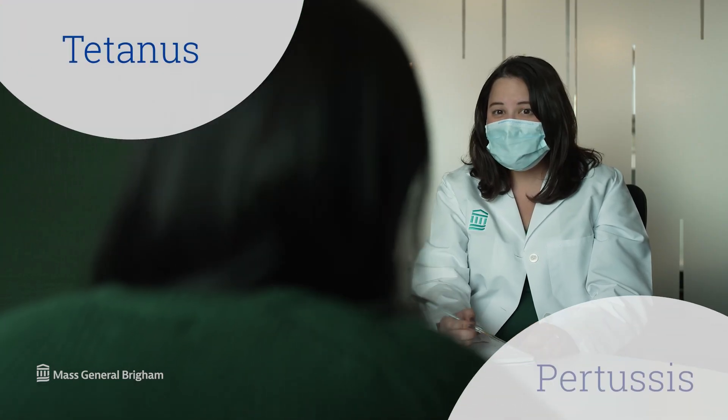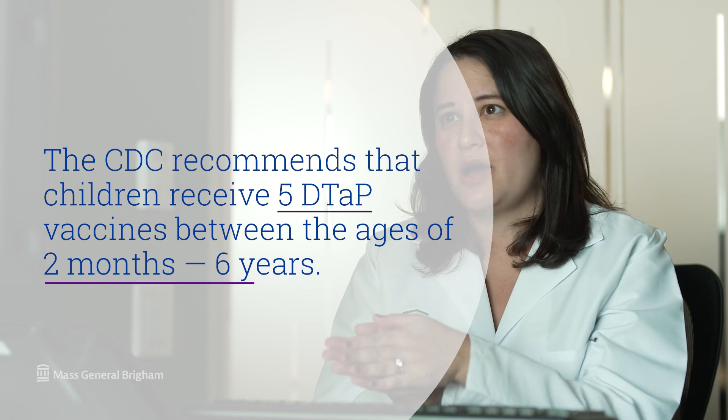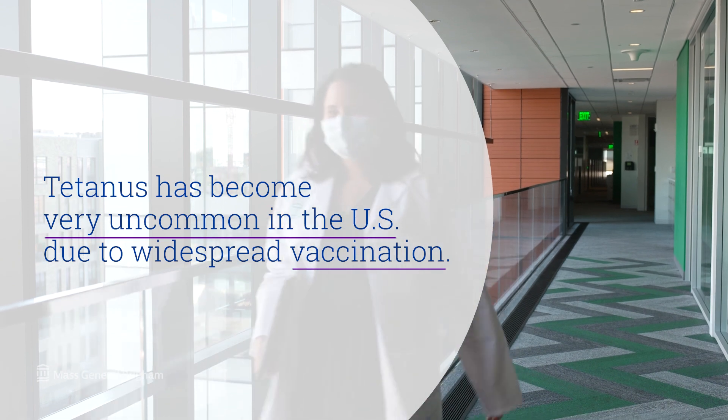The DTaP tetanus shot is a combination vaccine that protects against three diseases: diphtheria, tetanus, and pertussis. The CDC recommends that children receive five DTaP vaccines between the ages of two months and six years. Always see your healthcare provider for advice. The good news is tetanus has become very uncommon in the U.S. due to widespread vaccination.